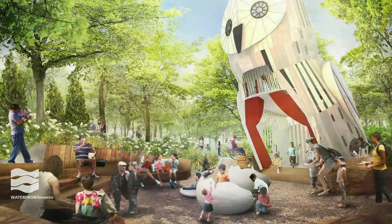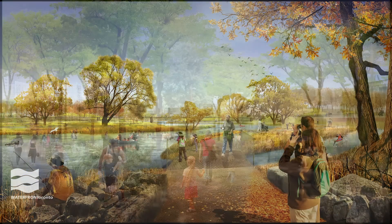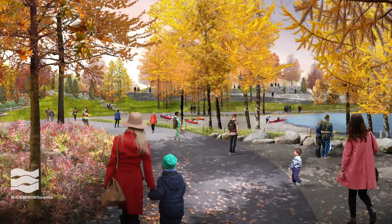Next year, you will be able to explore the vibrant new park system — the biggest park to open in Toronto in a generation.